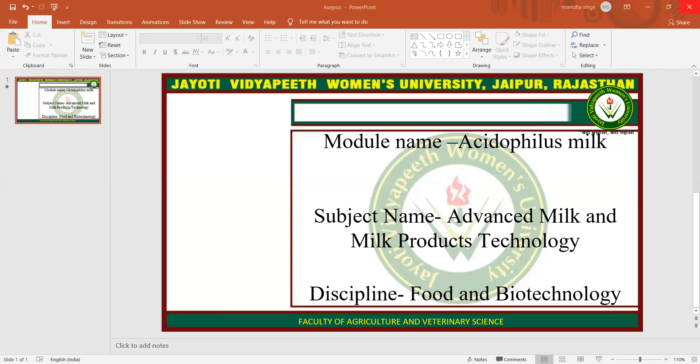Acidophilus Milk is regular milk which has been enriched by adding the probiotic bacteria Lactobacillus Acidophilus to it. It does this by producing an enzyme called lactase, and it is a member of Lactobacillus, the genus of bacteria, and it plays an important role in human health. This enrichment strengthens and fortifies the balance of microflora living within the gastrointestinal tract.